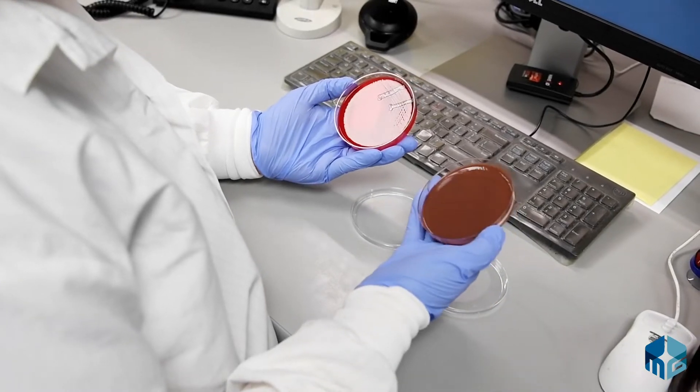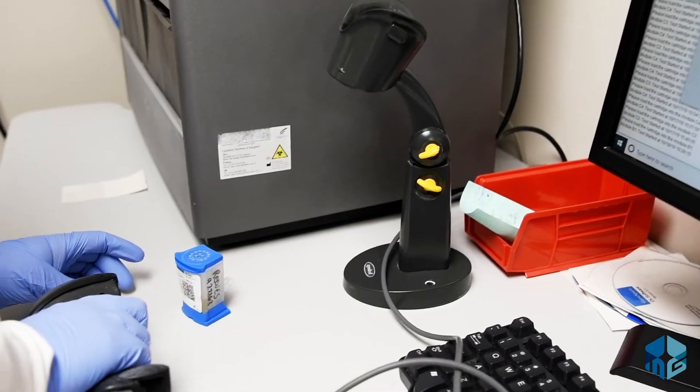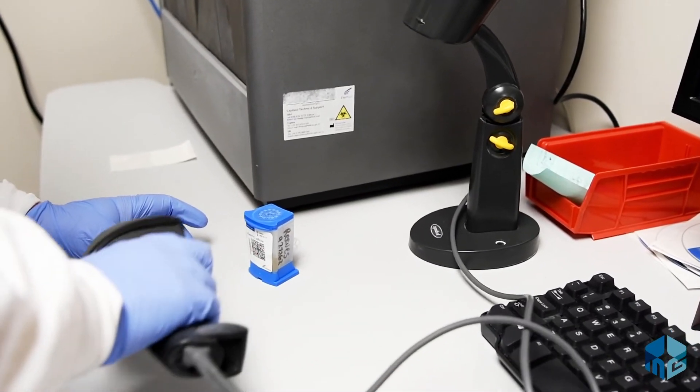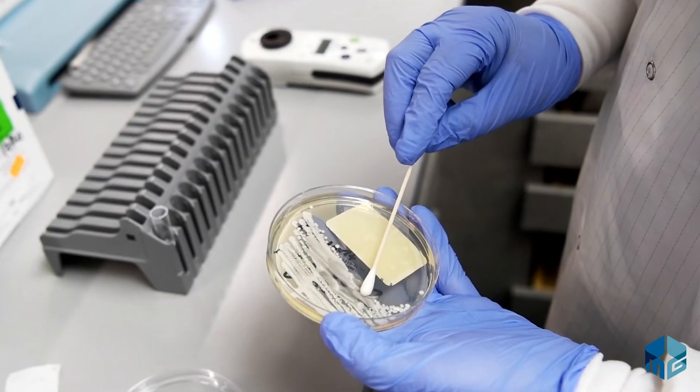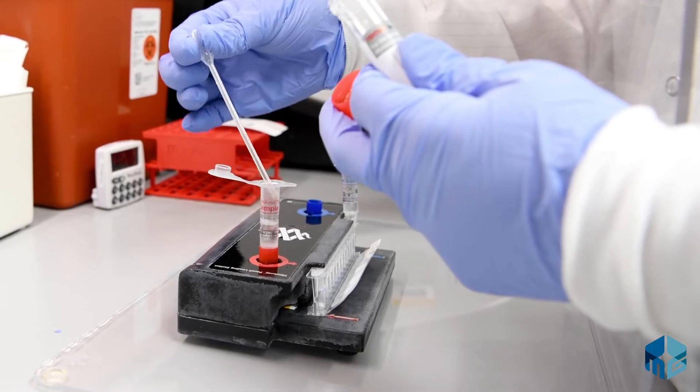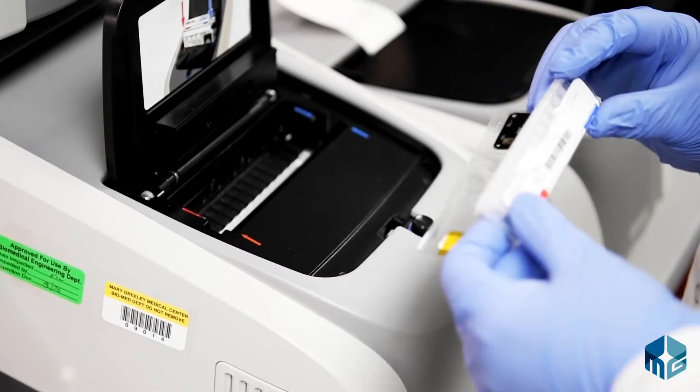In microbiology, our role is to identify bacterial and fungal pathogens to help patients recover from infections. We test each pathogen with a group of antibiotics to find out which antibiotic will work best to combat the patient's infection. We also use molecular and immuno assays to quickly detect viruses and bacteria.